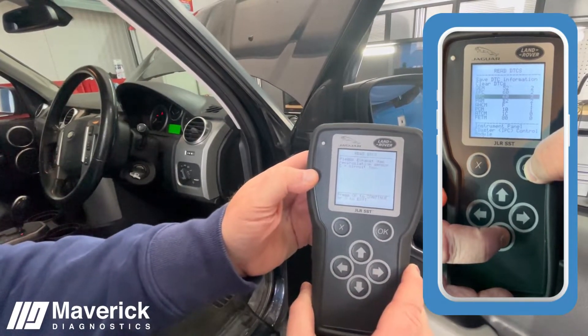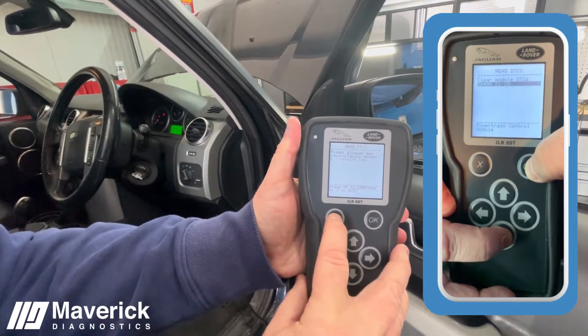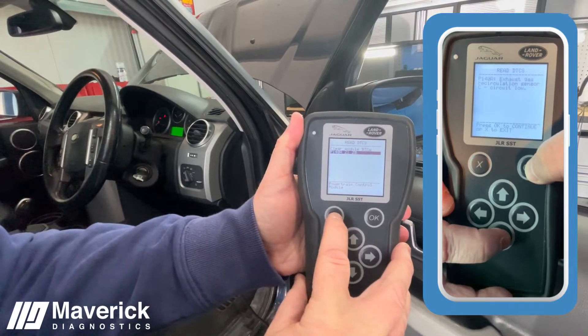So yeah, there you go — really quick. And you can clear that as well, but we're not going to clear this particular fault code because we're going to do another video using the Genuine Dealer tool.